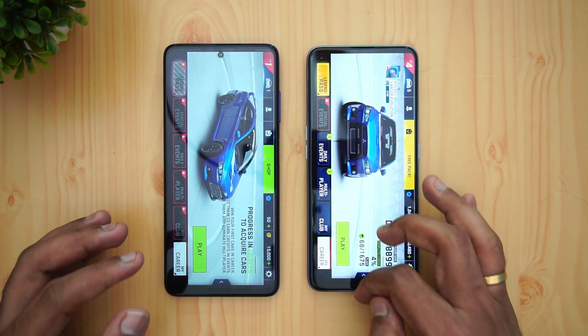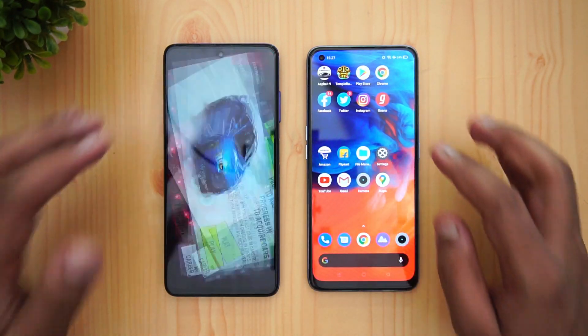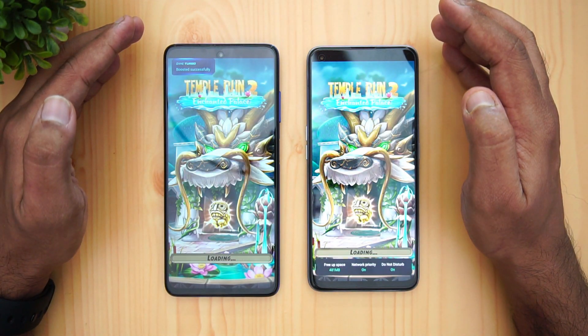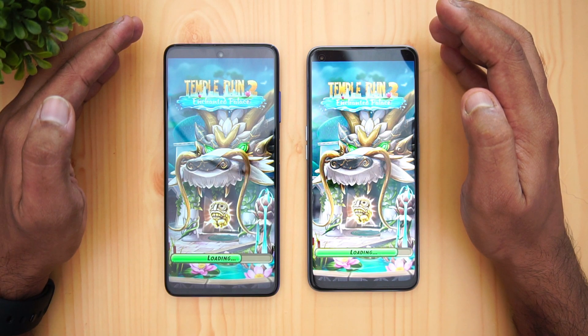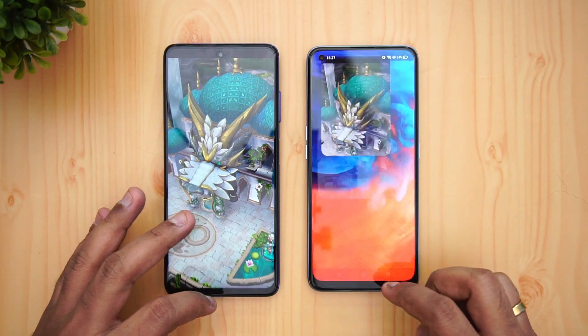The Realme 7 Pro is faster — a tad faster than the Poco X3 on Asphalt 9. Next is Temple Run, and here both loaded at the same time — no difference.